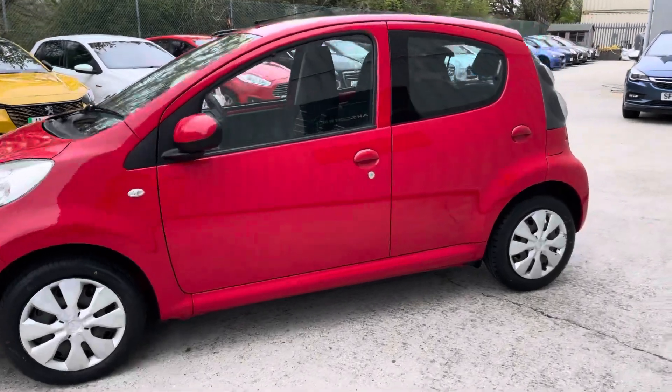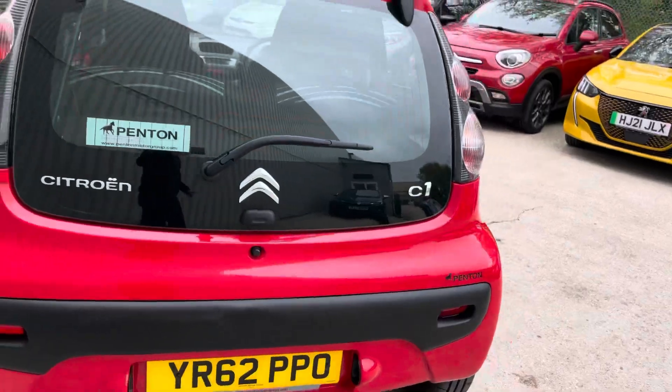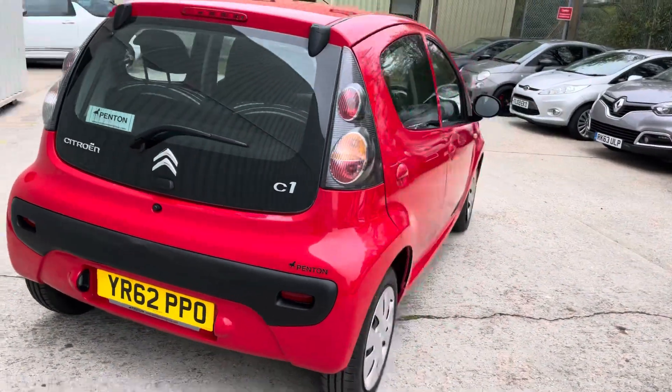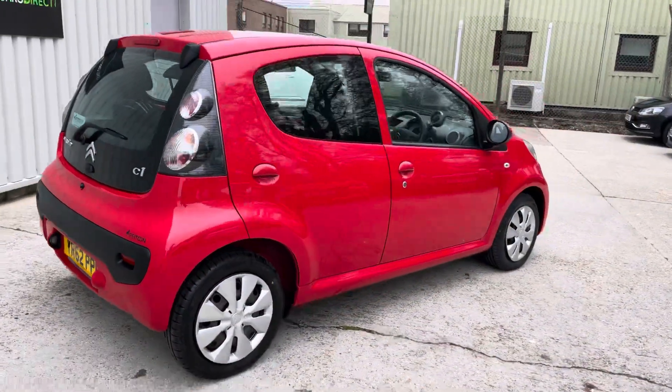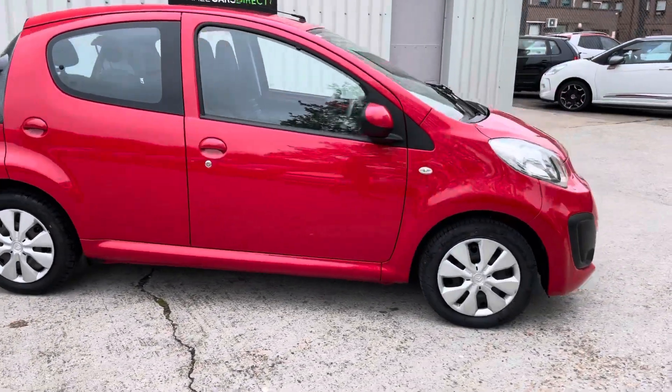Really sensible car for a learner driver or someone who's just mainly doing town driving. Zero pounds tax on this car, and anything up to north of 60 miles per gallon. Little three-cylinder Toyota-derived engines — they've got the reliability factor there as well. Just a really fresh car.